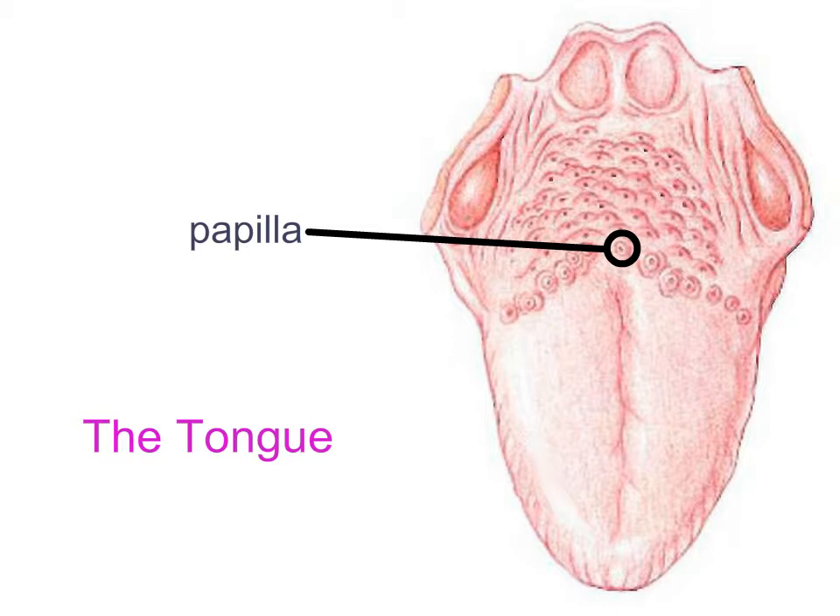The papillae contain the taste buds. The majority of papillae in the human mouth are called fungiform papillae because they're mushroom-shaped. Other animals, like cats, have a second type called filiform papillae. Filiform papillae do not have taste buds; instead they are cornified and horn-like, pointing backwards into the mouth — giving cats their sandpaper-like tongue sensation. Their purpose is to aid in grooming and licking the last bits of meat off a bone.